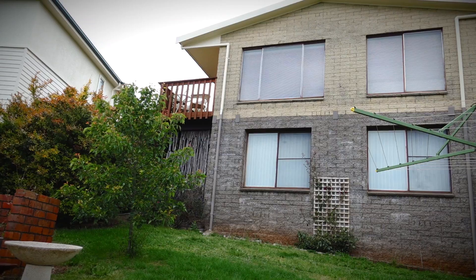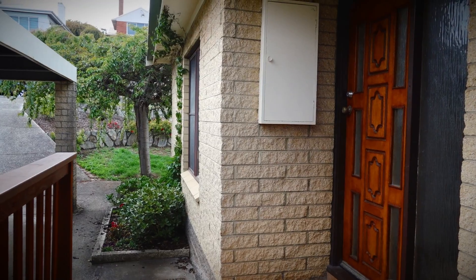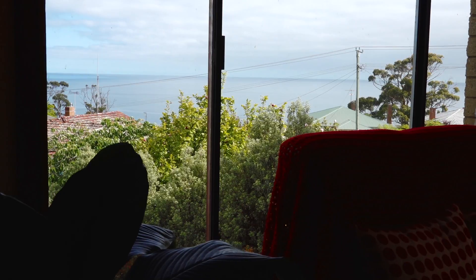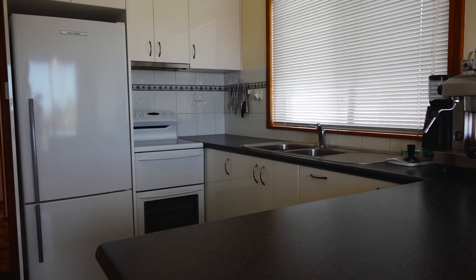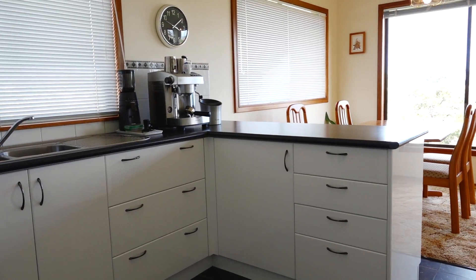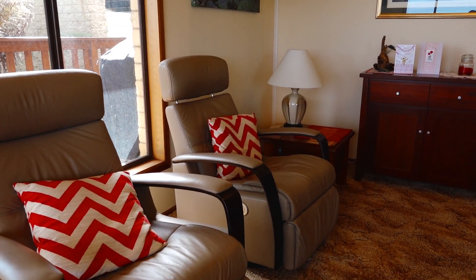This easy care and well-looked-after brick home is light-filled with large windows capturing that stunning outlook. The modern kitchen has been thoughtfully designed with open-plan dining leading around to the spacious lounge with reverse cycle heating and cooling.